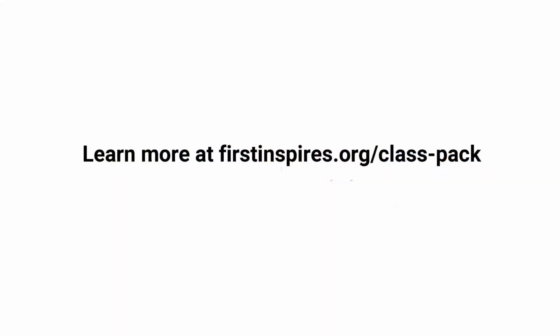Challenge participants will love sharing what they have built and learned with their schools and families.